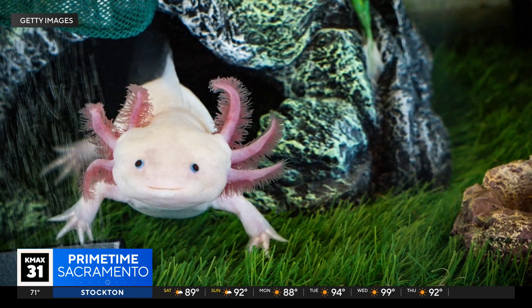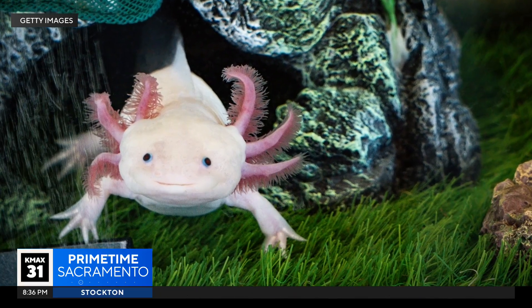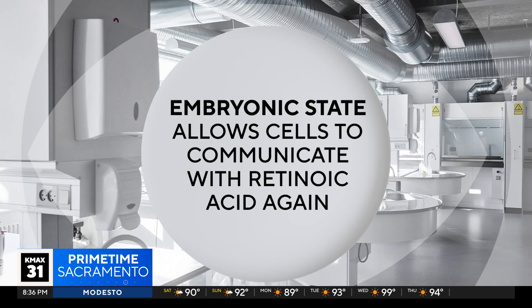Scientists figured out that when axolotl cells are injured — no matter how old — they keep their ability. Their cells essentially lose their memory and revert back to an embryonic state, waiting for the retinoic acid to come around and tell those cells what to become.